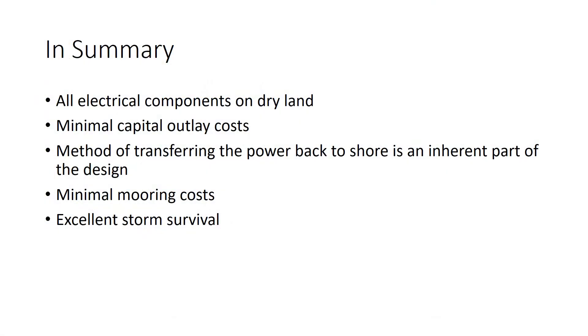A summary of the design advantages: all electrical components are stored on dry land, minimal capital outlay costs, the method of transferring the power back to the shore is an inherent part of the design, minimal mooring costs, and excellent storm survival.